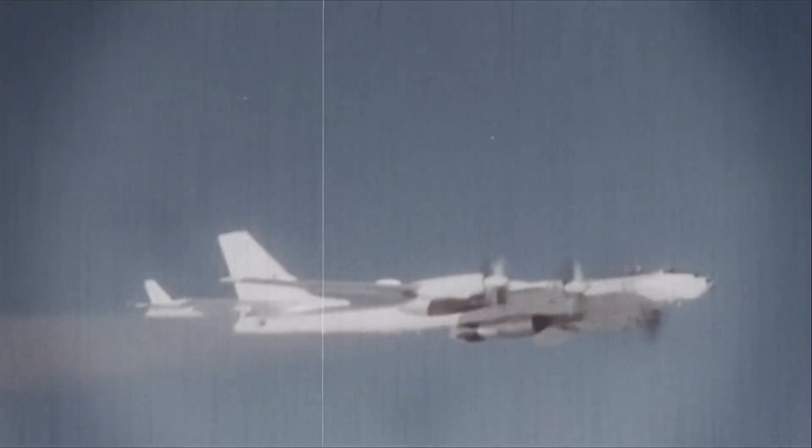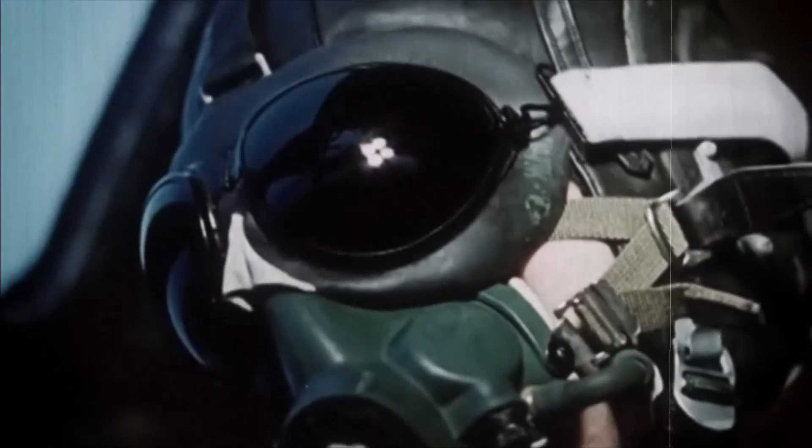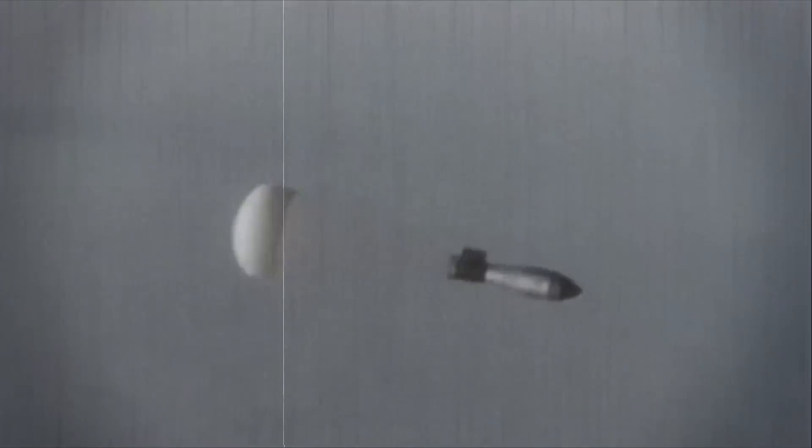The Tsar Bomba's first and only test happened on October 30, 1961. The explosive was carried by a release plane piloted by Major Andrei Durnovtsev. After reaching 34,000 feet, the bomb dropped, the chute opened, and it started its three-minute descent while the bomber and its chaser plane took off at high speed. The explosive power released made the Tsar Bomba the largest nuclear weapon ever tested — also the most powerful human-made explosion ever recorded. Seconds after the explosion, the fireball's dome extended over 18 miles, which later morphed into a mushroom cloud that reached a height of 40 miles with a diameter of 55 miles.